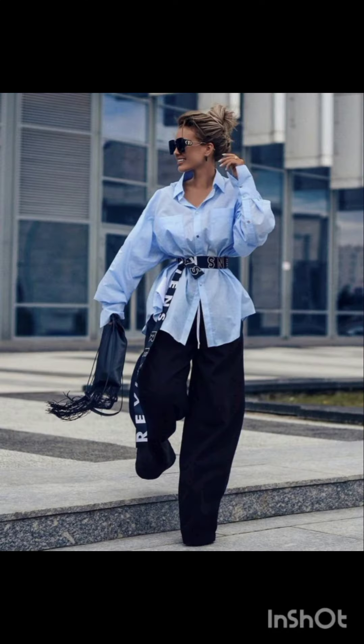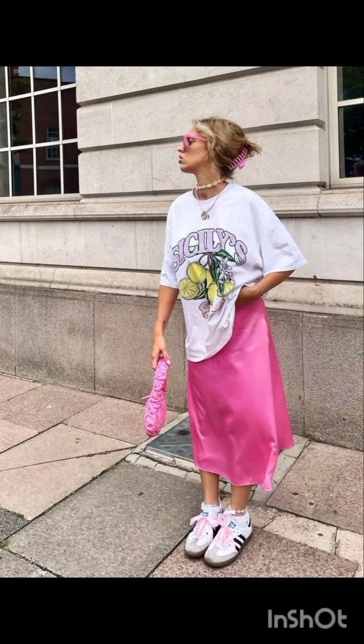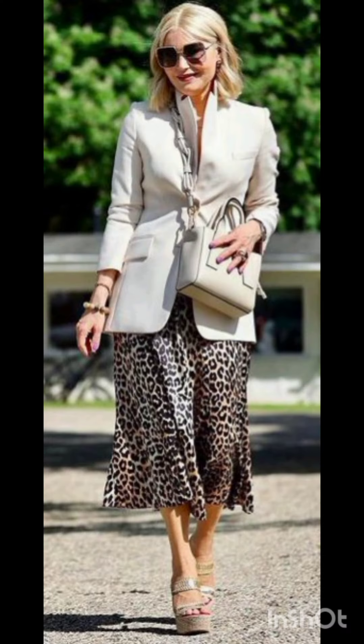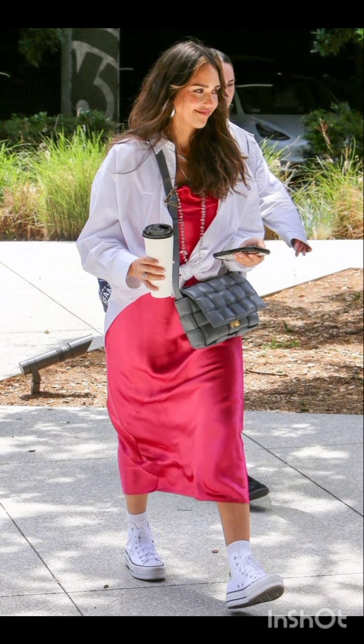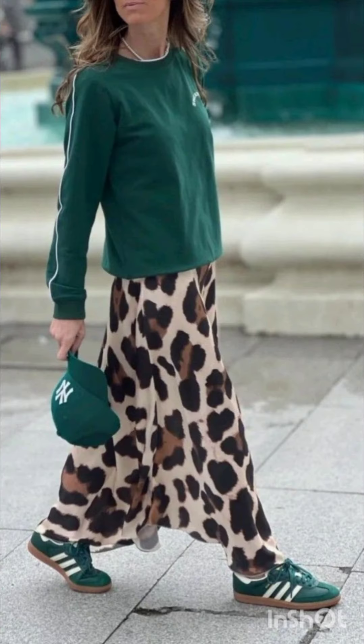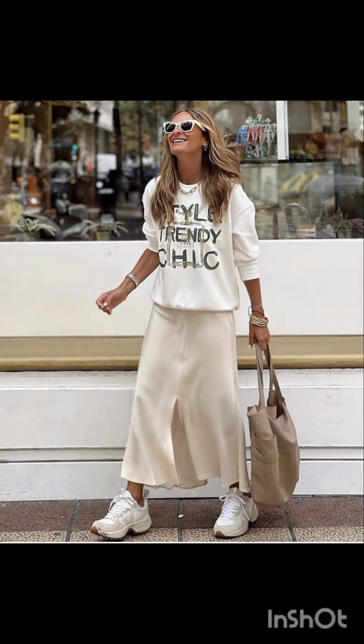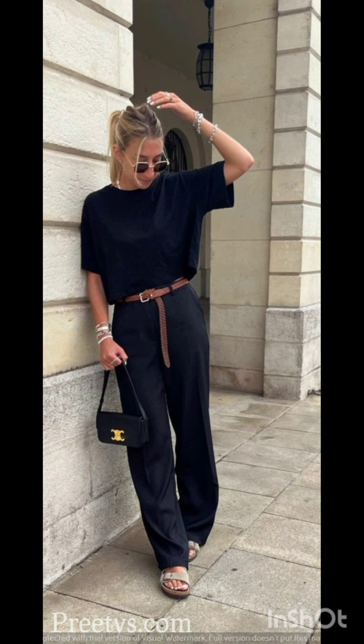Street style dress is characterized by a mix of casual, urban and often eclectic fashion. It draws inspiration from everyday wear, incorporating elements like graphic tees, sneakers, denim, hoodies and statement accessories. Street style allows for self-expression, embracing a diverse range of influences and trends. It is often associated with the creativity of individuals expressing their unique fashion sensibilities in urban environments.